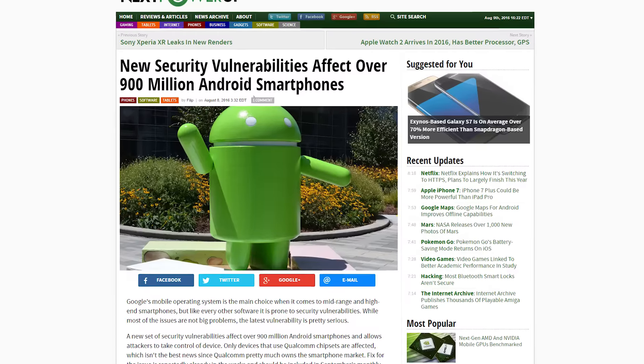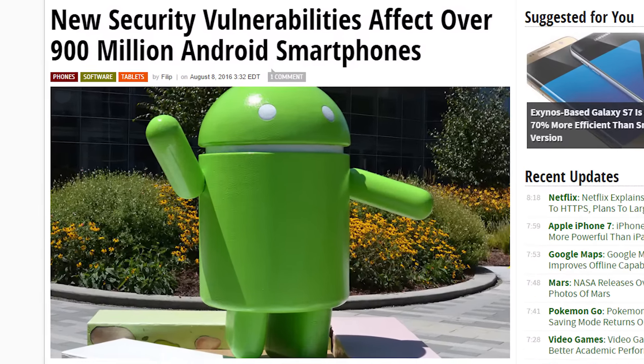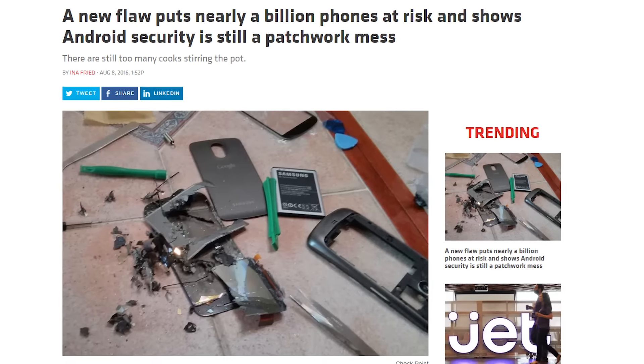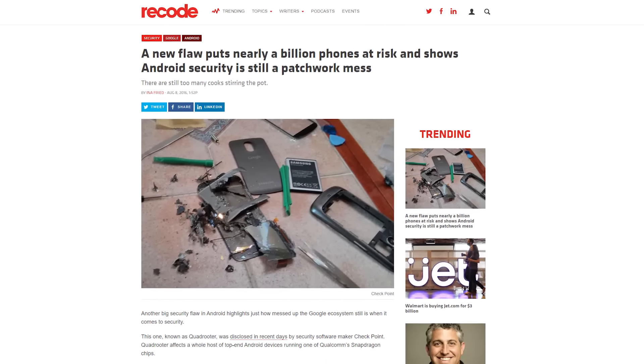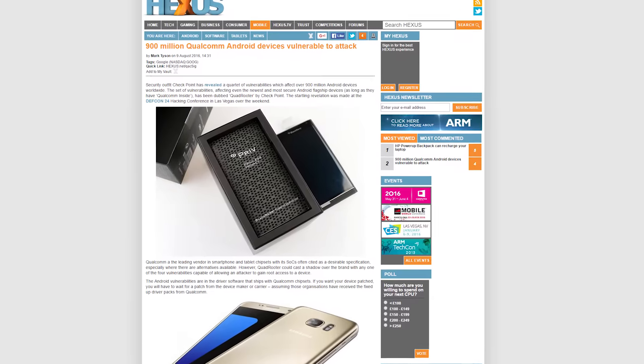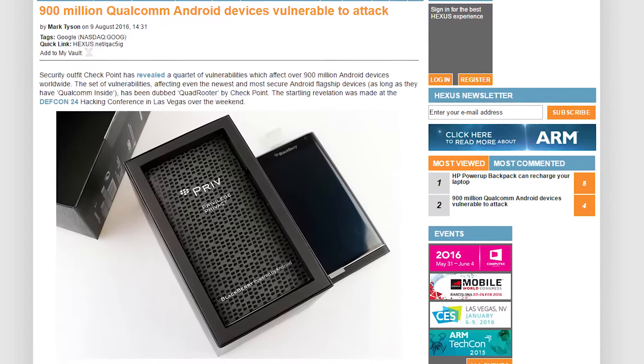Don't fret yet — three of the four security flaws have been patched already and a solution for the fourth flaw is on the way. A Qualcomm spokesperson says that they were notified about the flaws and started to work on patches immediately. However, it's up to each handset maker to tweak those patches for their phones and then make the updates available for their customers. This can take time, but September's monthly security update should include the fix.